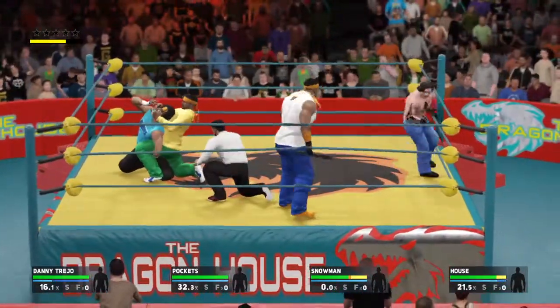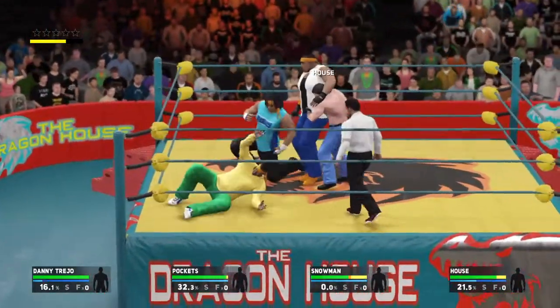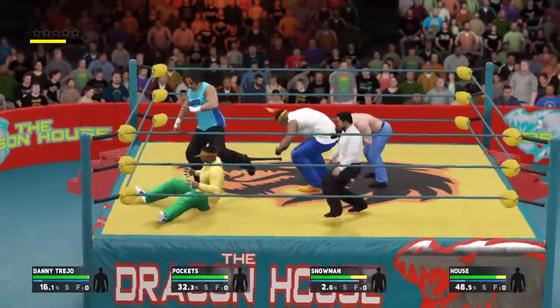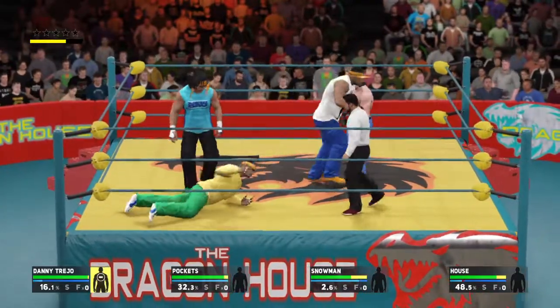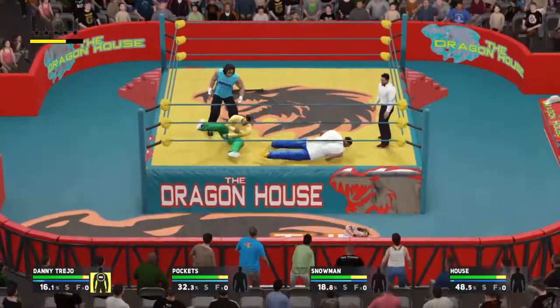Very, very painful hold here. And he escapes the hold. Moves like that can upset your opponent more than hurt them. He's not too keen on sharing the ring with his opponent.